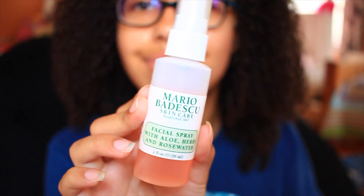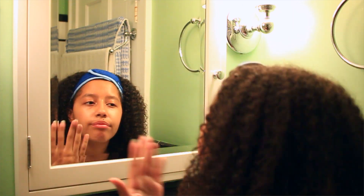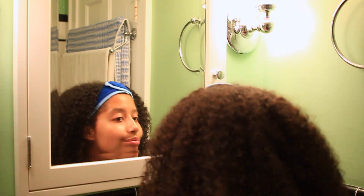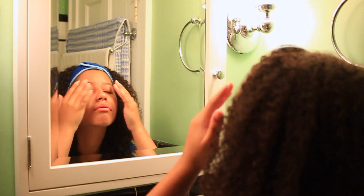Next is this Mario Badescu Facial Spray, and I really love this. As you can tell, I've already used like a quarter of it. I'll just spray this on my face whenever it feels dry — it's really hydrating and smells really amazing. It kind of gives my skin a little prep if it's feeling a little dry, and I'll just pat that into my skin.